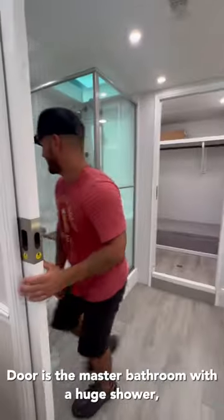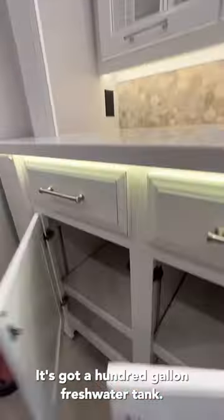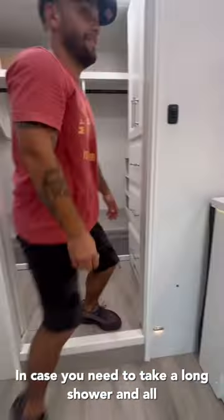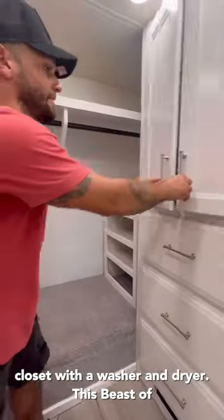Behind this second pocket door is the master bathroom with a huge shower, solid surface countertops, and tons and tons of storage. It's got a 100-gallon freshwater tank in case you need to take a long shower. And all the way in the back, we have a massive walk-in closet with a washer and dryer.